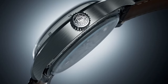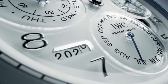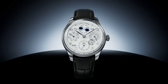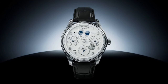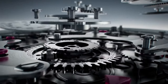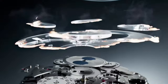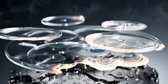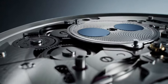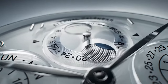For those who appreciate high complications in a luxury watch, look no further than the IWC Portugieser Eternal Calendar. This platinum case marvel is a showcase of IWC's technical expertise. The 44.4mm case houses a perpetual calendar that not only accounts for leap years but also adjusts for the irregularities of the Gregorian calendar for the next 400 years. As if that wasn't impressive enough, the Moonphase function is accurate to 45 million years, making this one of the most precise timepieces on the market.